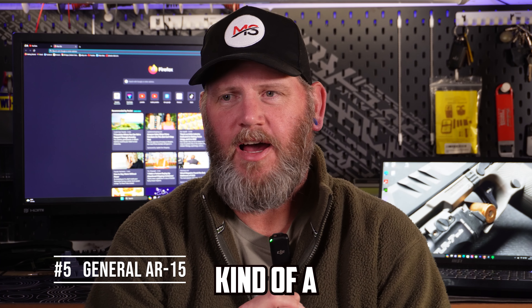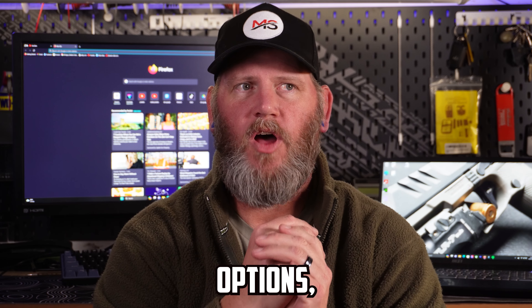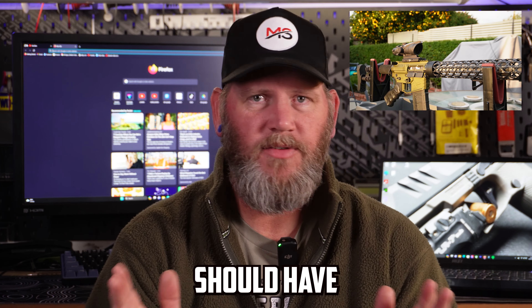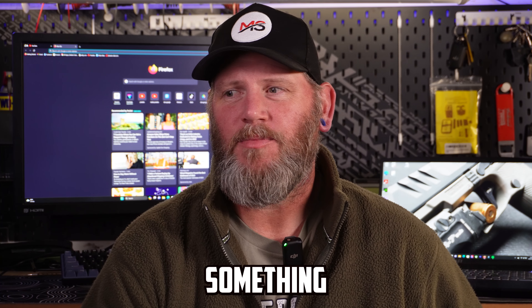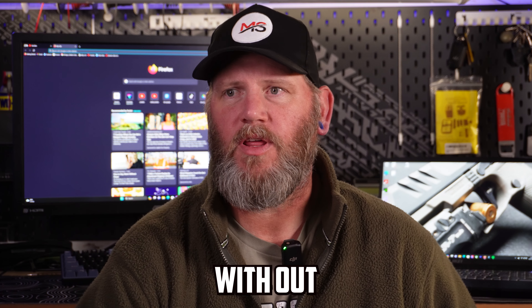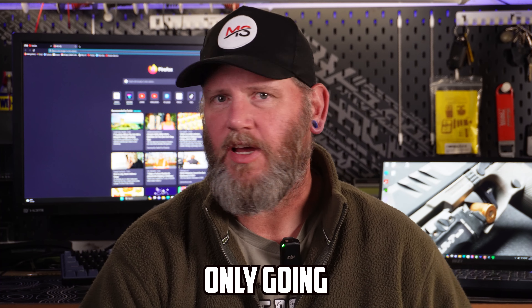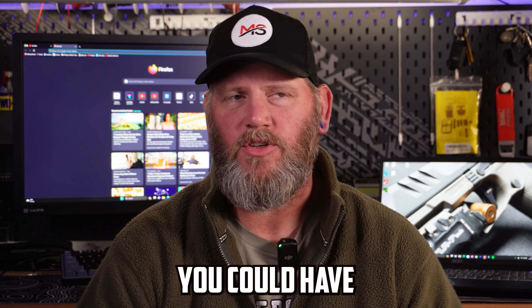The number five spot is an AR-15. I believe everyone should have an AR-15 in their collection because of modularity, access to ammunition, and the fact that having something a lot of other people have is handy if you need parts or magazines. Plus it's a very easy gun to shoot, easy to work on, and easy to get good and accurate with out to a few hundred yards — all important things if you're only going to have a handful of guns.